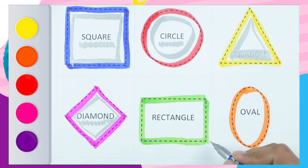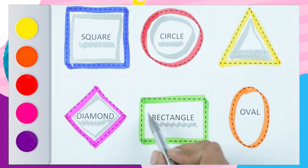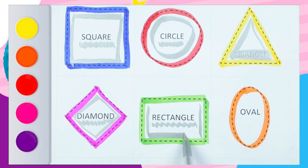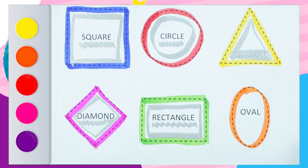And shape is rectangle. R-E-C-T-A-N-G-L-E. Rectangle. One standing line. Second standing line. One slipping line. Second slipping line. It's a rectangle.